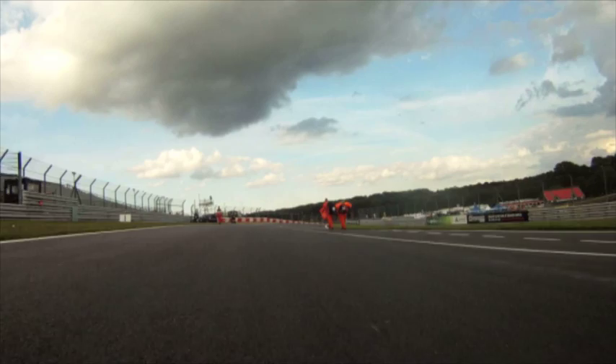Hi, I'm Ian Laurie. I'm going to take you for a lap of the Brands Hatch GP circuit in the Nissan GTR.